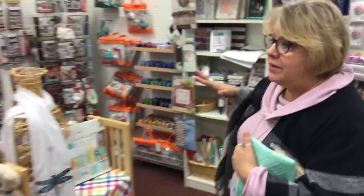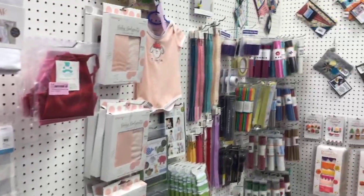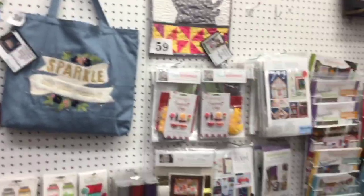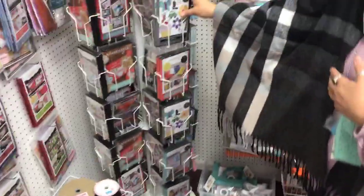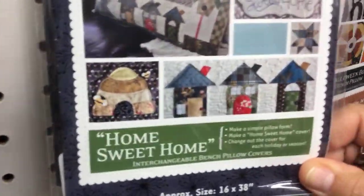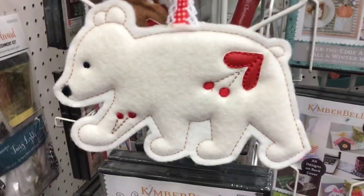This is our Kimberbell zone, where we have a lot of Kimberbell accessories. It's our machine embroidery area — you'll find all your stabilizers, vinyls, and zippers. For those of you who do machine embroidery, this is going to be like your play land. We are a Kimberbell certified store, which means we offer classes that other stores aren't allowed to offer.